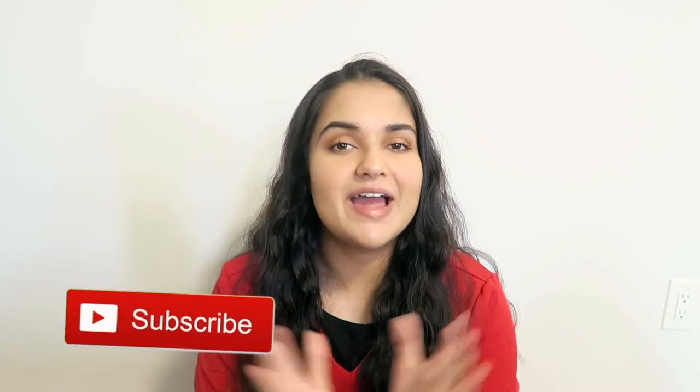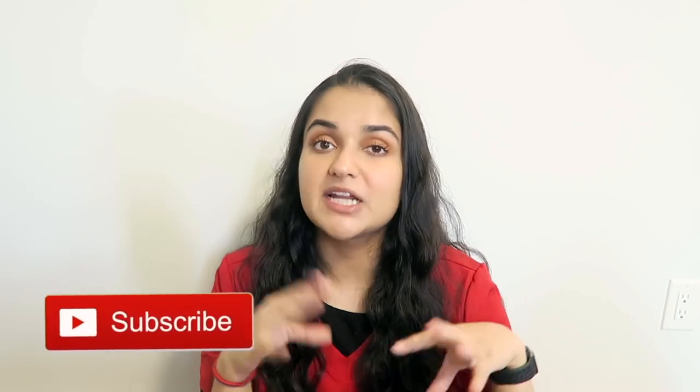I hope you guys enjoyed this video and enjoyed looking into what I take with me to clinical. If you have any questions about any of the products I showed, don't hesitate to leave a comment down below. If you enjoyed the video, don't forget to give it a thumbs up, subscribe, and hit the notification bell so you never miss an upload. I'll see you in the next one!